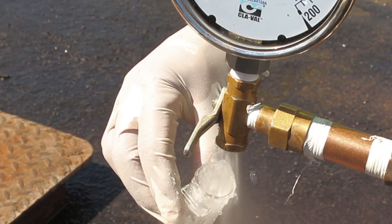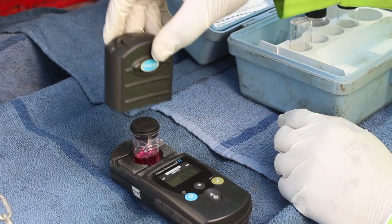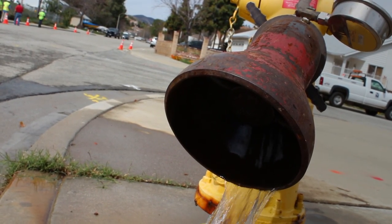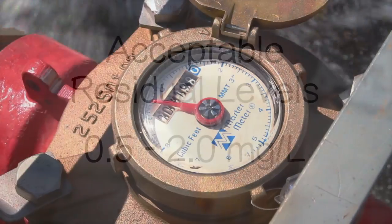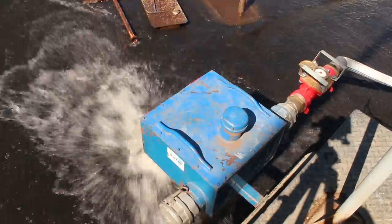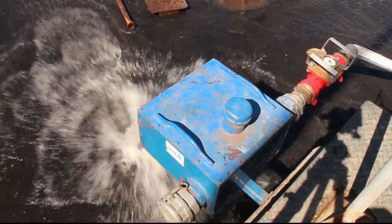The chlorine residual before contact with the dechlorinating agent can also be used to determine if the chlorine residual within the pipeline is at an acceptable level. Acceptable residual levels within a distribution system can vary but are usually in the range of 0.5 to 2.0 milligrams per liter. Many times, meters are used to measure the volume of water being flushed. This can help in determining how long an area needs to be flushed and can also be used in calculating water loss volumes for the utility.